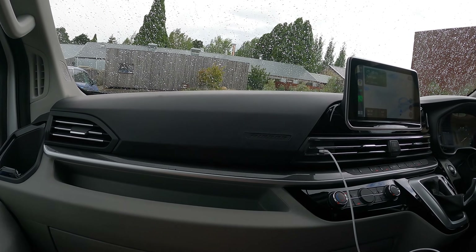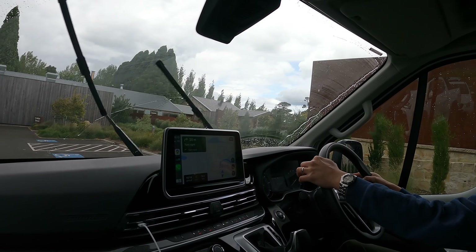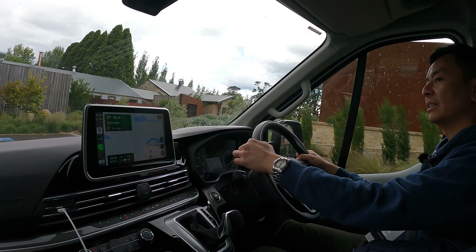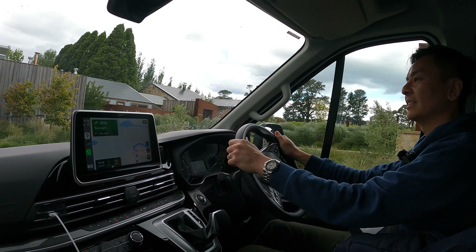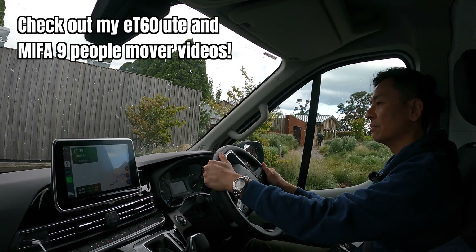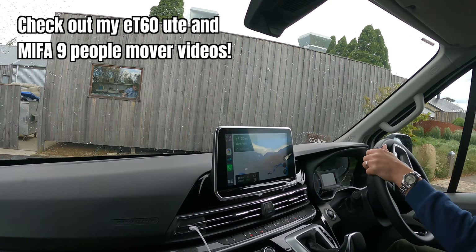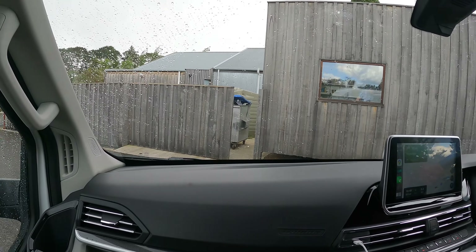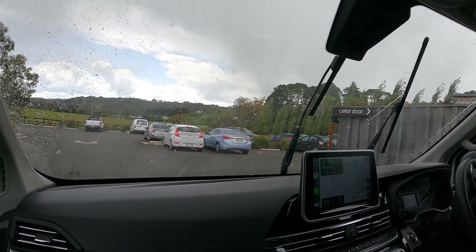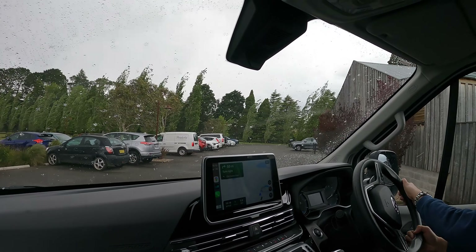It's literally hailing now — it's hilarious. It's a good test for these cars. We've had all four seasons today: sunshine, rain, gusts of wind, and hail. I'm going to put the wipers on. Far out. Let's be a good test.